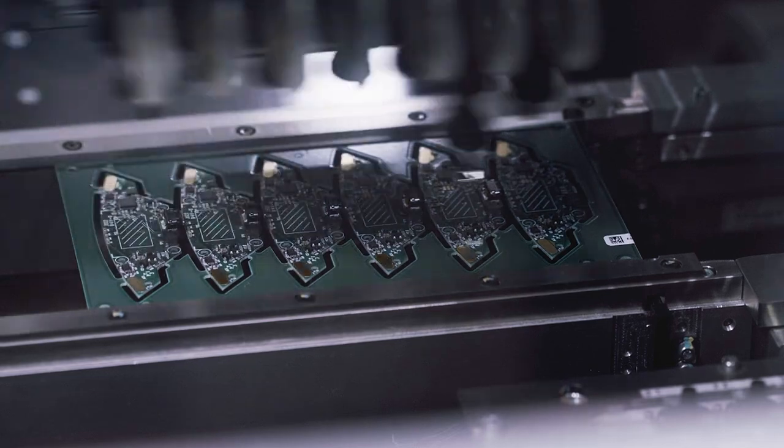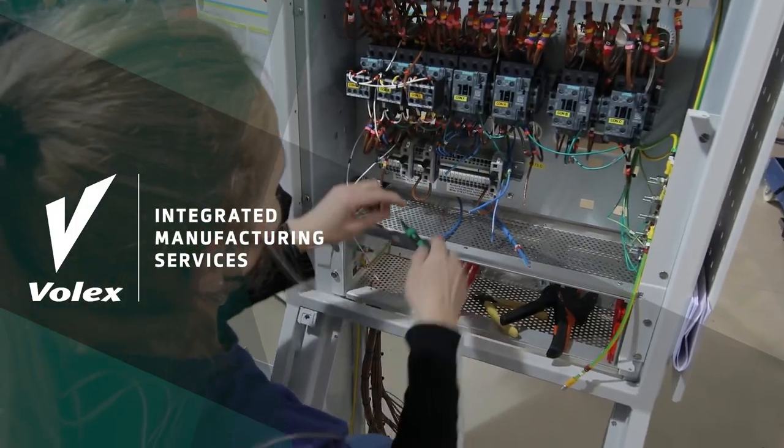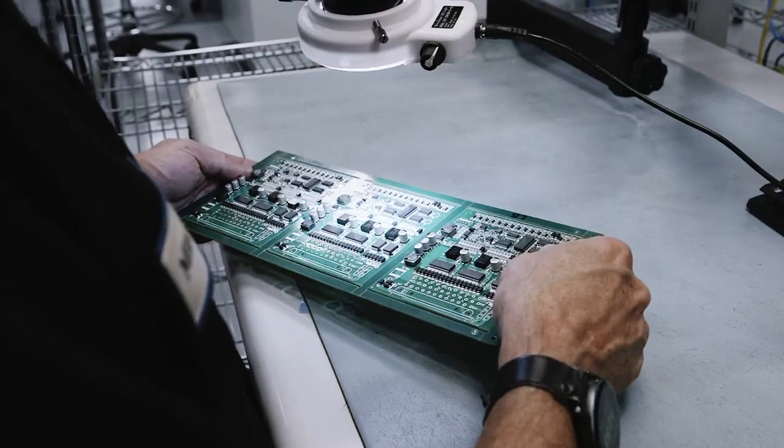With our in-house printed circuit board assemblies, custom wiring and cable harnesses, electromechanical assemblies, and box build to high level assembly, we offer regional manufacturing facilities for high mix and low volume production.